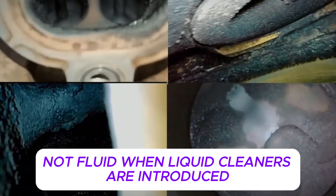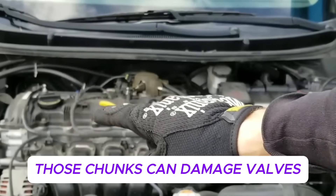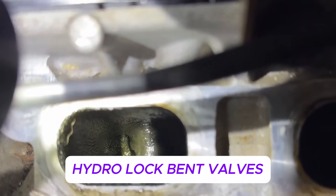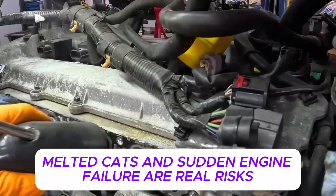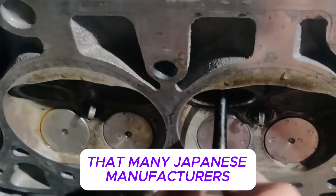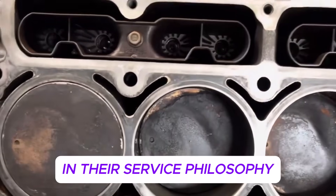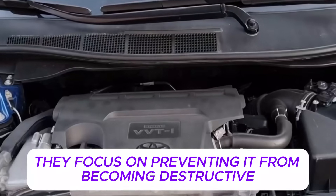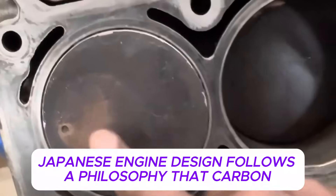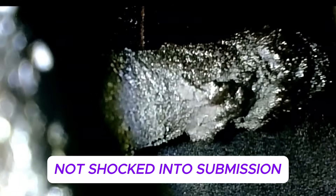Pour-in cleaners, intake sprays, and miracle additives are marketed as safe and effective. But liquids do not distribute evenly inside an engine. Engines are designed to compress air, not fluid. When liquid cleaners are introduced, carbon doesn't dissolve smoothly — it breaks loose in chunks. Those chunks can damage valves, pistons, turbochargers, and catalytic converters. Hydro-lock, bent valves, melted cats, and sudden engine failure are real risks, not rare edge cases. These failures happen often enough that many Japanese manufacturers avoid chemical intake cleaning entirely in their service philosophy.